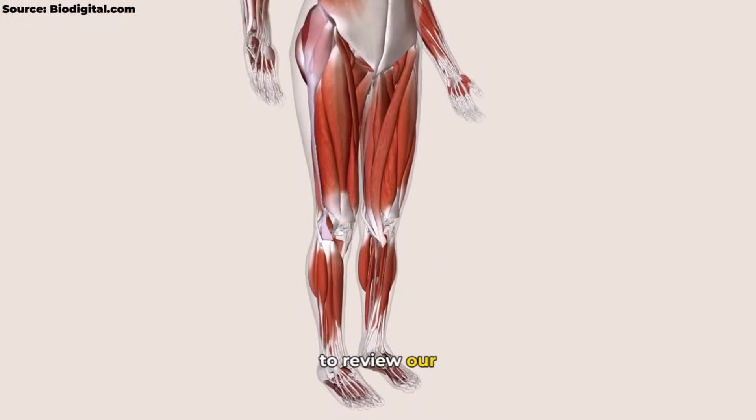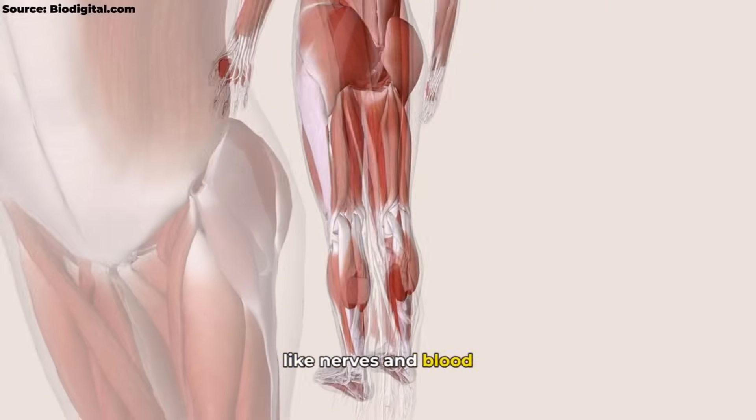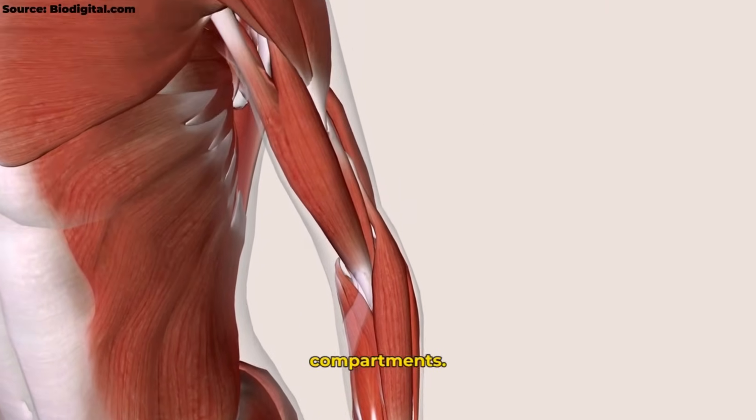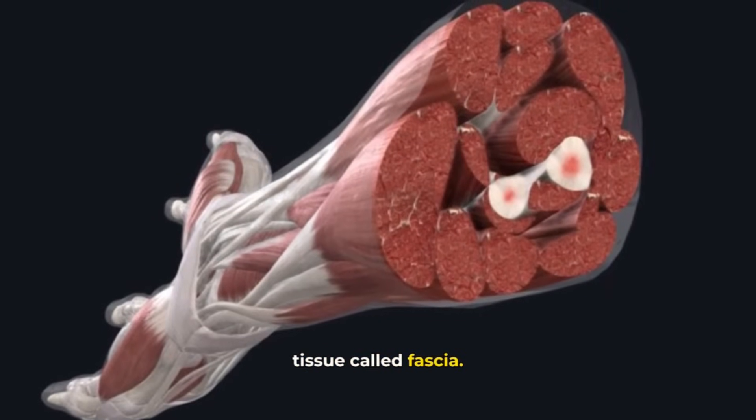The anatomy. To review, our muscles and the tissues that travel through them — like nerves and blood vessels — are enclosed within tight, well-defined compartments. The borders of these compartments is a relatively inelastic tissue called fascia.